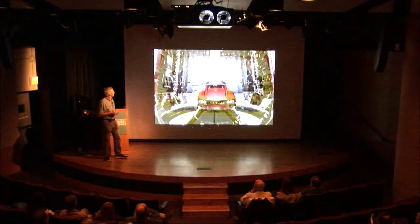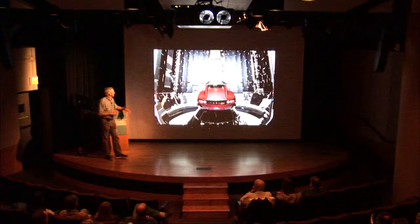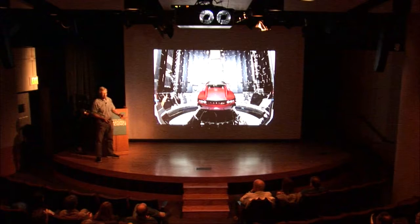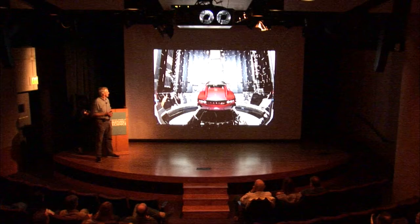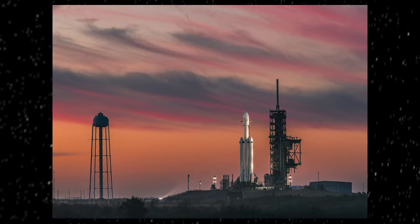They've been working on getting ready to test this. SpaceX is owned by Elon Musk, who also owns Tesla. What's customary on the first launch of any new vehicle is you just put a dummy payload on board — usually blocks of concrete and barrels of water. But he decided to do something a little more interesting, which was to launch his Tesla Roadster.